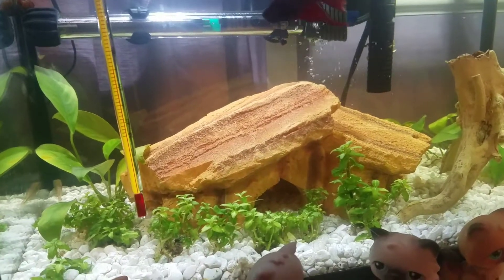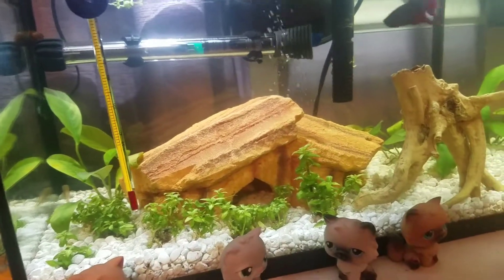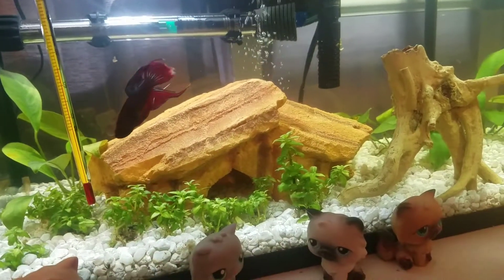So I got a couple algae eaters thinking they could take care of it. They got rid of all the algae in one night. But here's the problem.